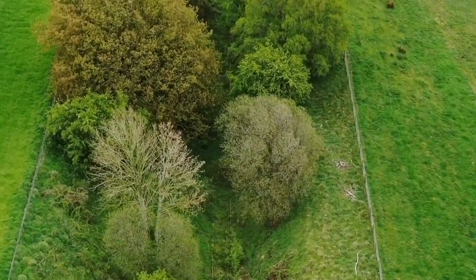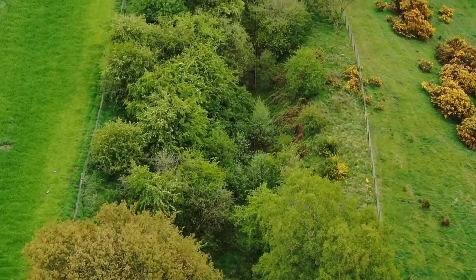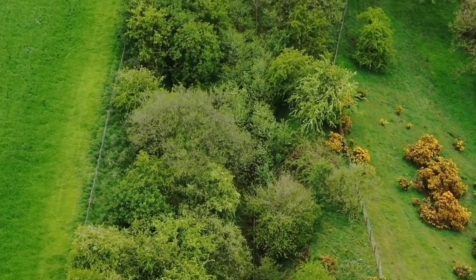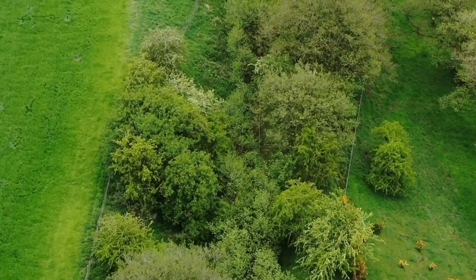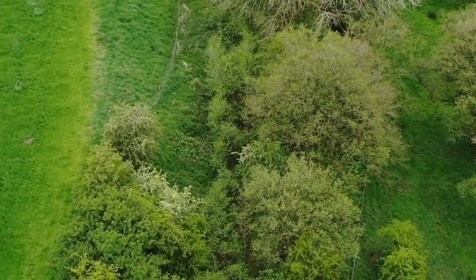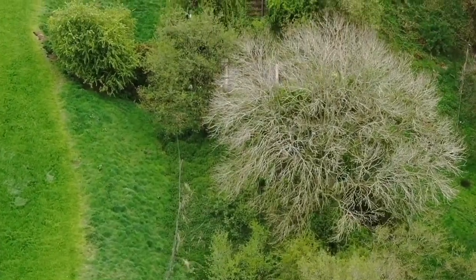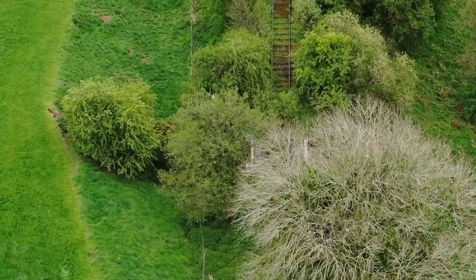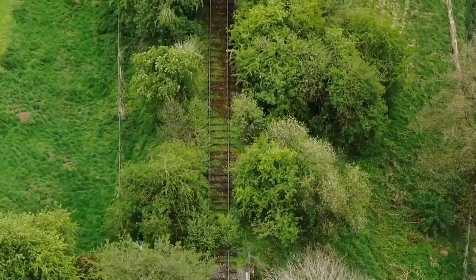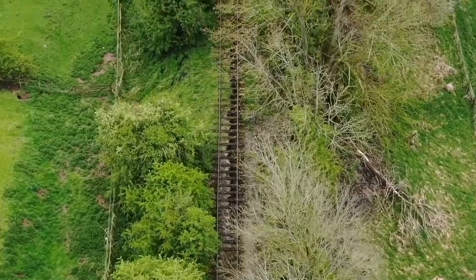I'll have to come back in a minute — it's going to chuck it down. I felt a few spots of rain, so this might be a short video. There's a bridge of some sort there, I think. Yes, it's starting to rain. Damn it.